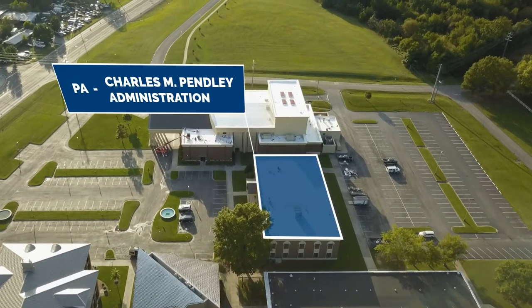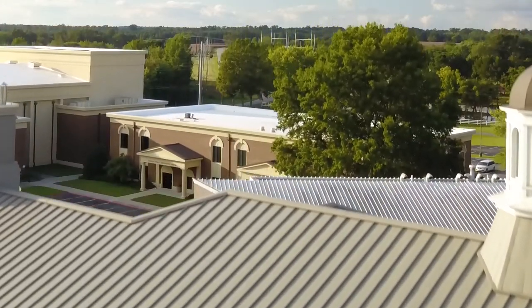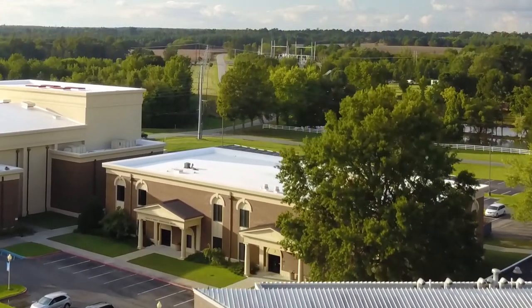The Penley Administration Building houses many important offices, such as our President, Dr. David Campbell, our Vice President's Office, and our Registrar's Office, where students can get a copy of their transcripts. Upstairs you'll find our Apple Swift Lab, classes such as Religion, Ethics, and Psychology, as well as our Computer Information Systems and Cyber Security Program.